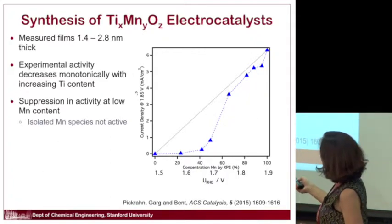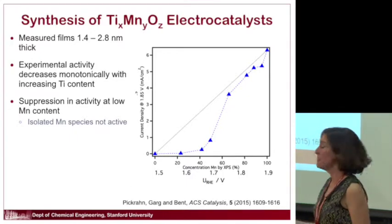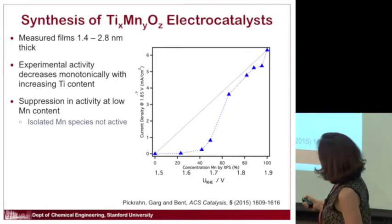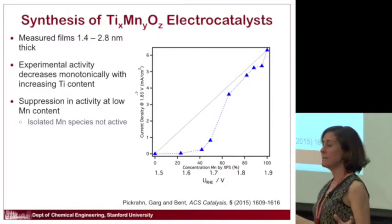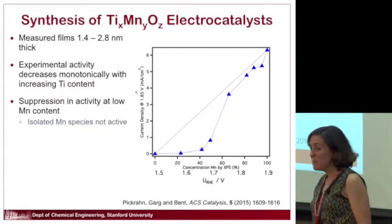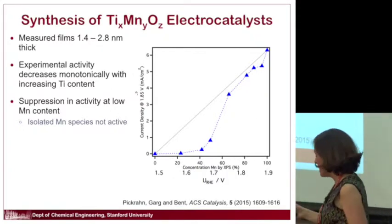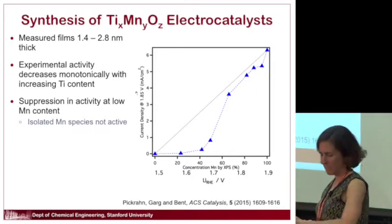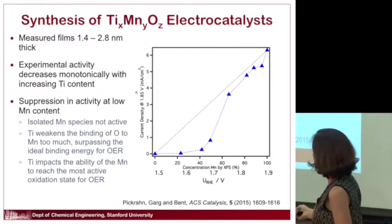If you look more carefully at the current density at a given potential across compositions, you'd expect activity proportional to manganese content to follow a diagonal curve. But there's an attenuation in activity at the lowest manganese concentration — some interesting anti-synergistic effects. One hypothesis is that at too low a concentration of manganese embedded in titanium dioxide, you only have isolated manganese species, and maybe you need multiple manganese atoms near each other to be active.